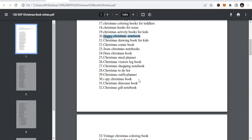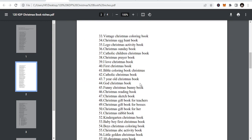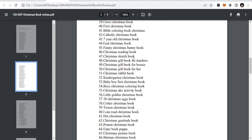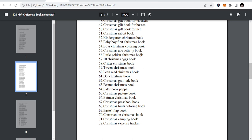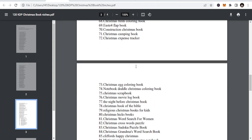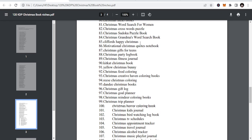More niches include Christmas reading book, Christmas gift book, twin Christmas book, construction Christmas book, Christmas camping book, Christmas expense tracker, Christmas egg coloring books, and Christmas hicks. So these are all niches that if you take your time you can publish in.